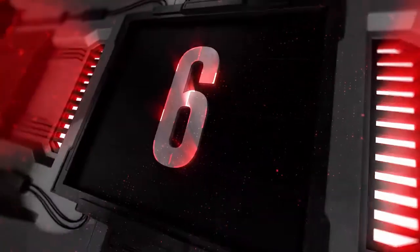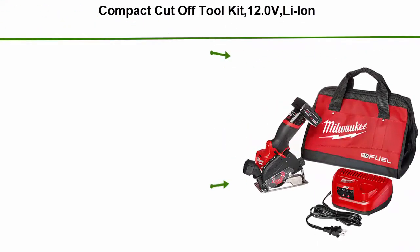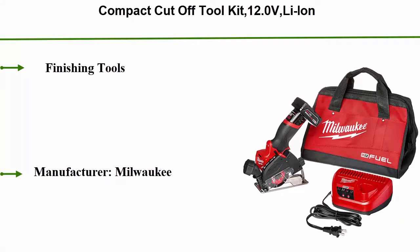Top 6: Compact Cutoff Tool Kit, 12.0V Li-Ion finishing tools. Manufactured by Milwaukee, made in China.